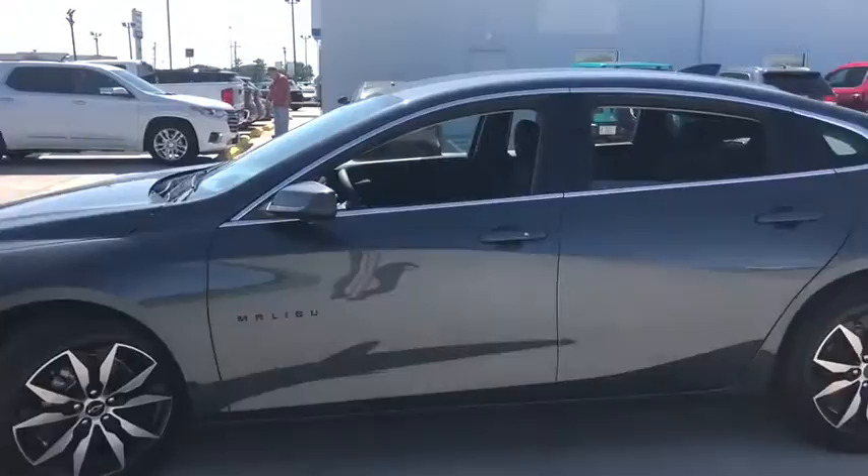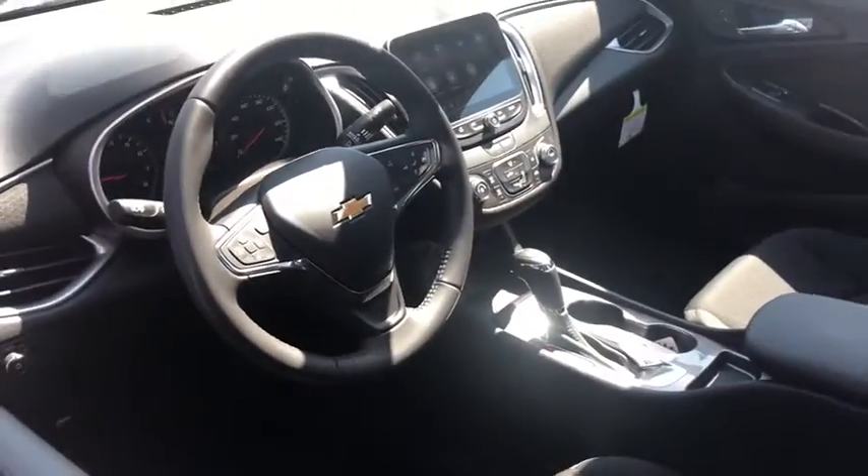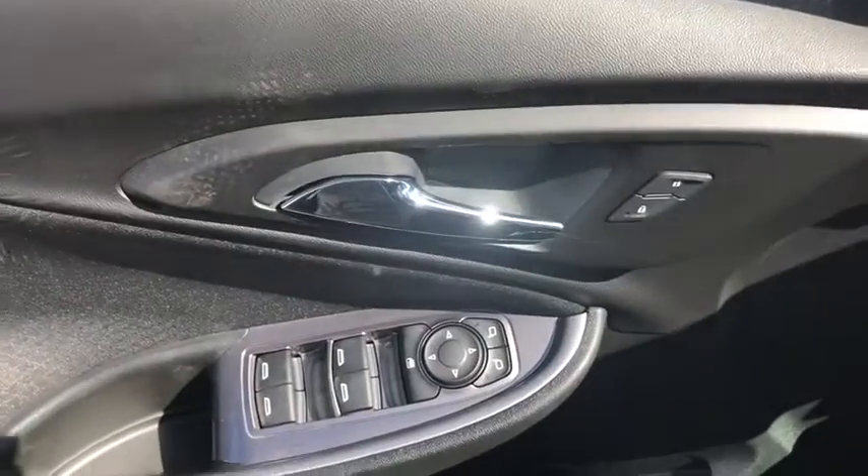Traction control, remote engine start, dual airbags, alloy wheels, power steering, four-wheel disc brakes, center armrest, compass, trip computer, security system, rear window defroster.